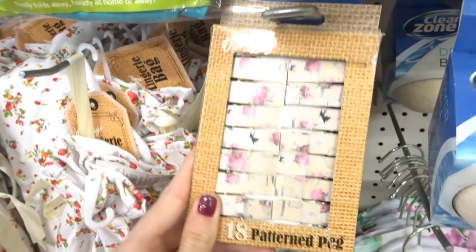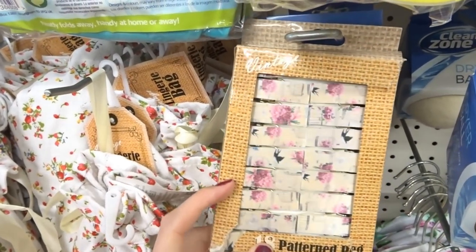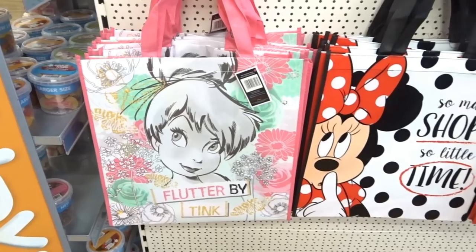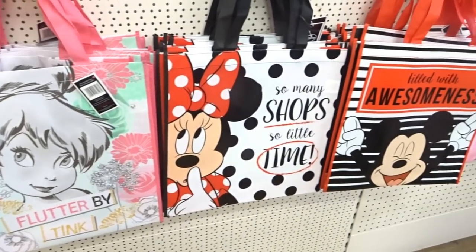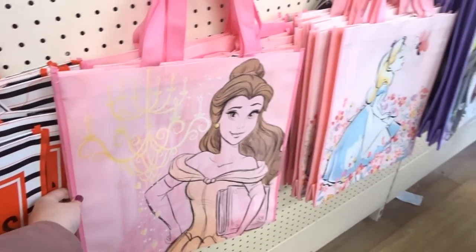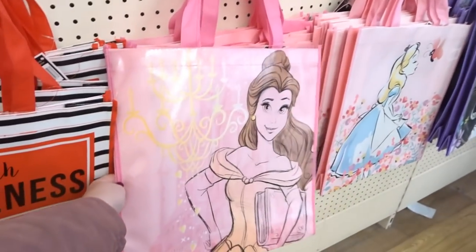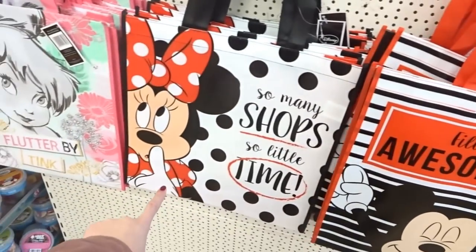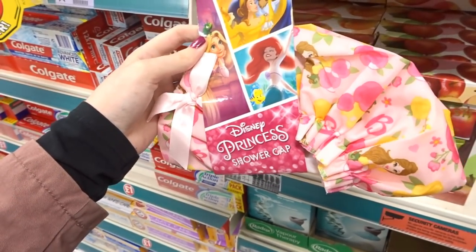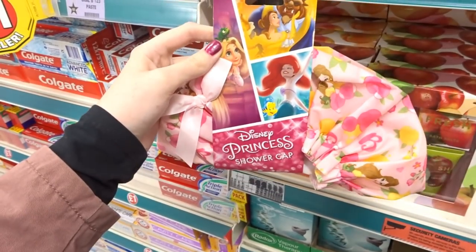These are really nice — they're vintage-style pegs. The packaging on this one is broken but you might be able to find them in your store; they're shiny too. They've got a few new Disney bags: a Minnie Mouse one, and they also have Belle, which is really nice, plus some they've had before. They've had Disney Princess shower caps for a while, but this is a new Belle design, so it's going to be very popular.